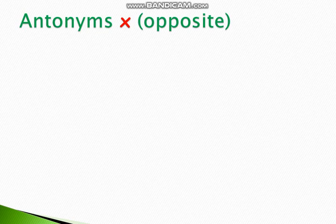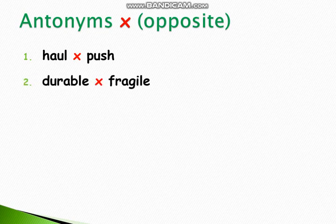Now let's move to the antonyms. Antonyms mean opposites of words. So let's see what do we have here. Number 1: Haul — push. Number 2: Durable — fragile. Number 3: Strong — weak.